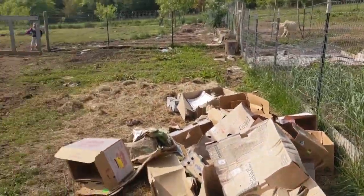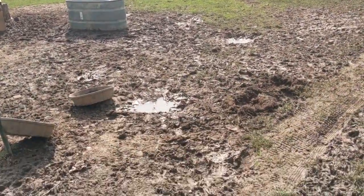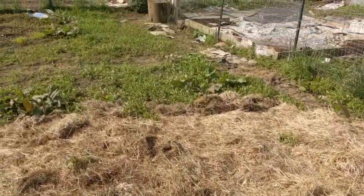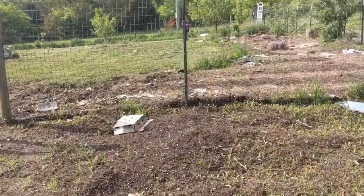We have all this space. We moved the pigs over on the other side and they really prepared the ground for us. We're going to layer this straw - maybe thicker - and then put the boxes in different spots and put compost topsoil on top.